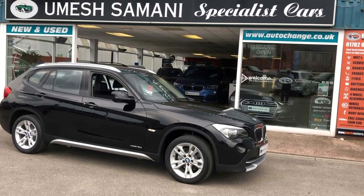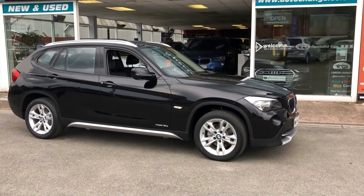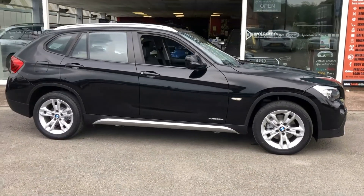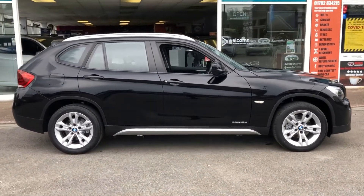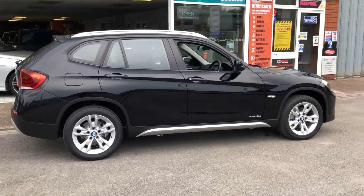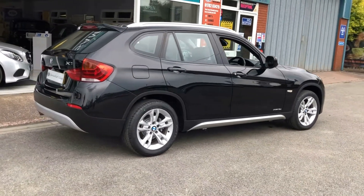Just in, direct from the last local private owner, this beautiful BMW X1 XDrive 1.8D SE. Finished in gloss black with just over £4,000 worth of factory fitted options. The car is absolutely beautiful all the way around. 2 litre diesel, 140 brake horsepower — XDrive is four wheel drive.